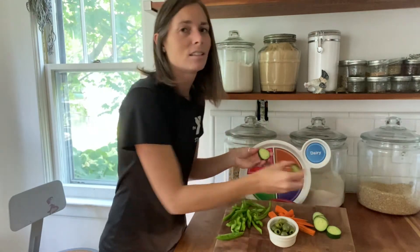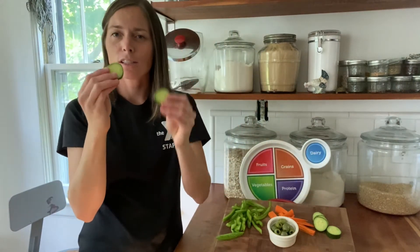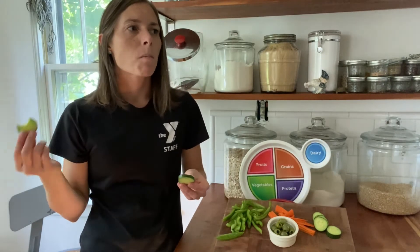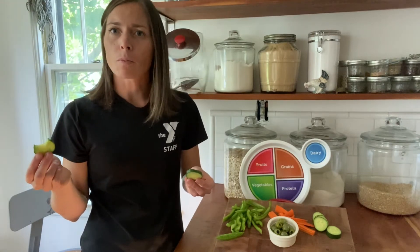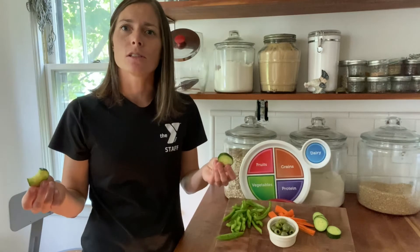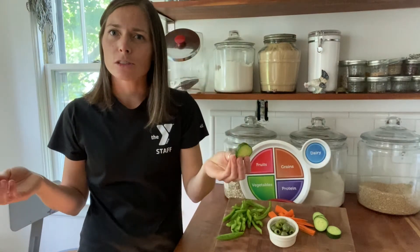Next up, we've got cucumbers. I'm gonna give this cucumber a taste and let you know what I think. Mmm, it's very refreshing and a little bit juicy too. If you've tried a cucumber before, how would you describe it?